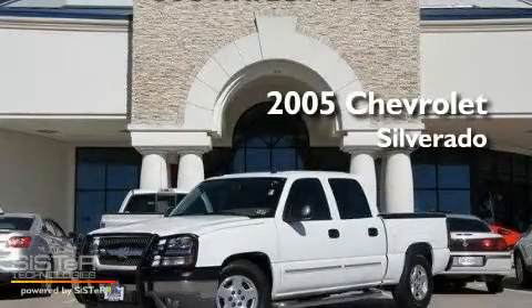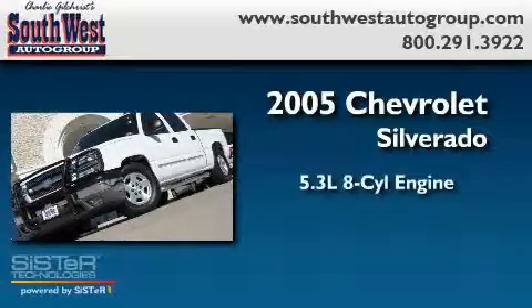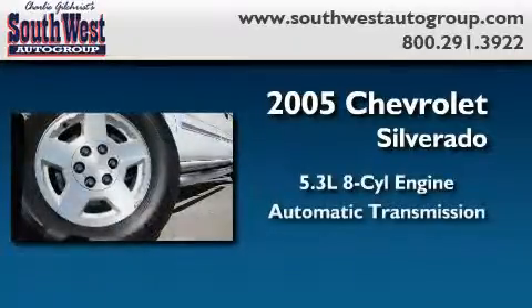This is a 2005 Chevrolet Silverado. It features a 5.3-liter, eight-cylinder engine and an automatic transmission.